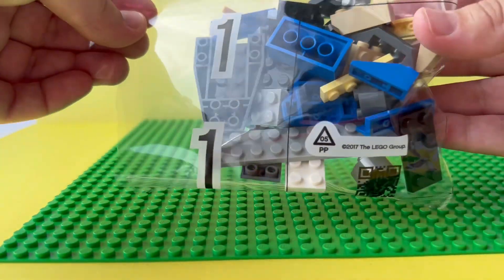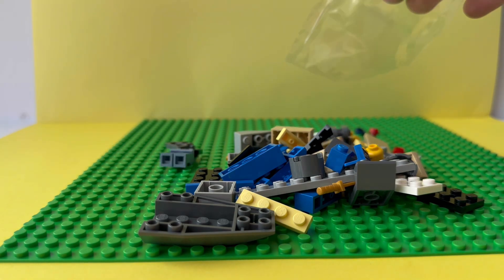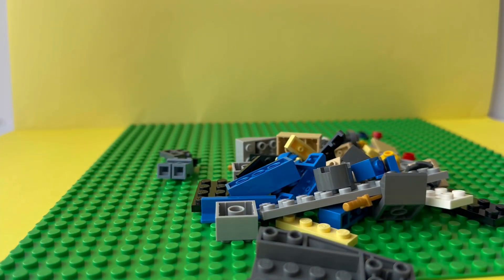This set contains two bags, so we're going to first start building the first part and then continue with the second part. Here I'm just checking out our instruction book. Actually, I was wrong — it has three bags.